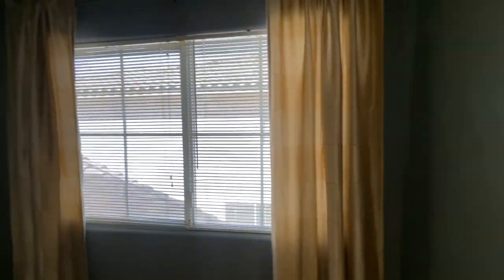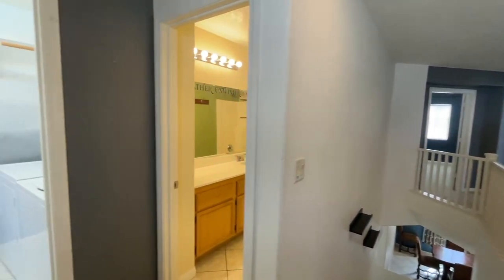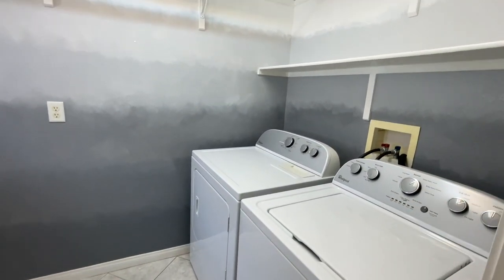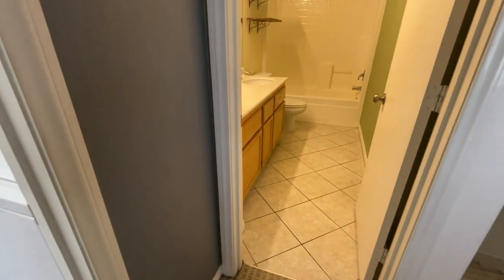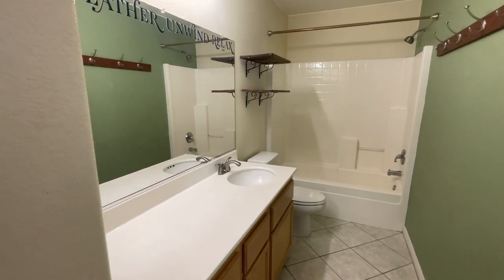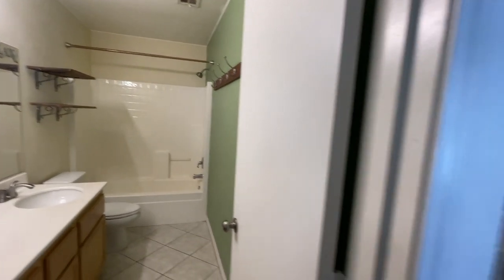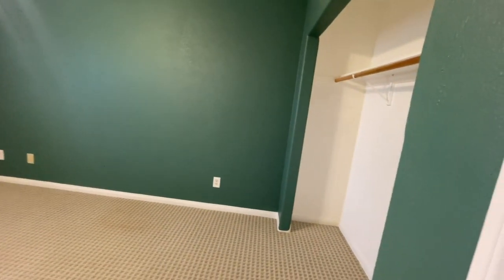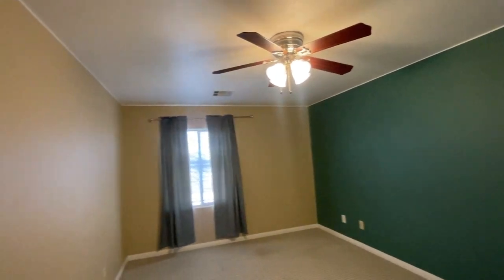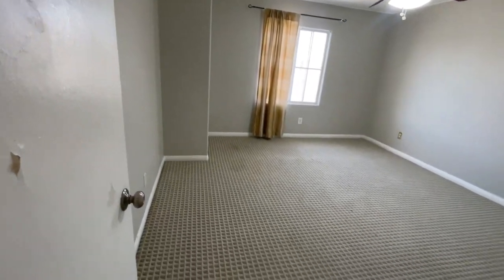As you come upstairs, you have the laundry room up here with the same tile flooring as downstairs. Then there's the upstairs guest bathroom with one sink — cultured marble. This has four bedrooms and they're all really good-sized, about 13 by 14. All the rooms have ceiling fans in them.